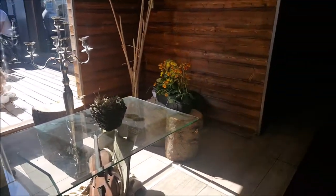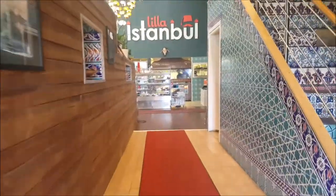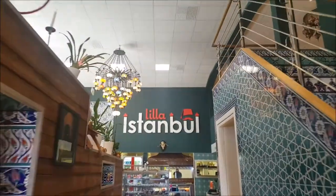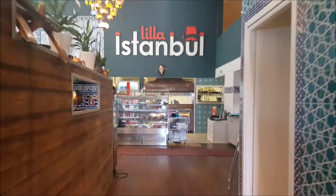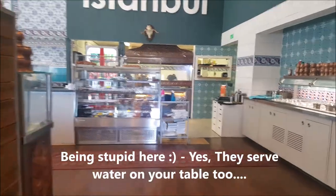This is the entrance of the restaurant and the ambience is quite nice and authentic — it justifies its name, Lila Istanbul, which means 'small Istanbul.' As you can see on the right hand side, they serve fresh water and you have to take it by yourself.